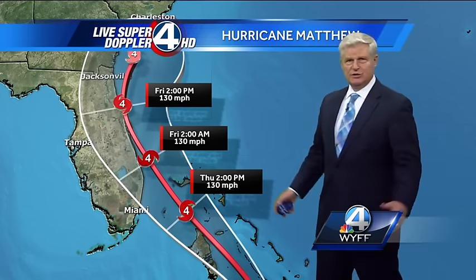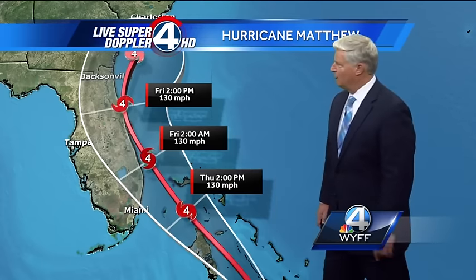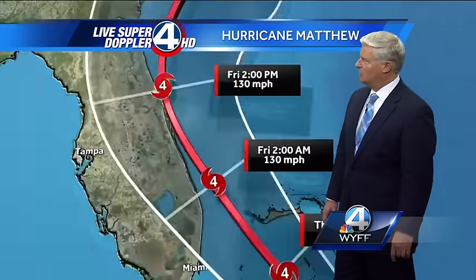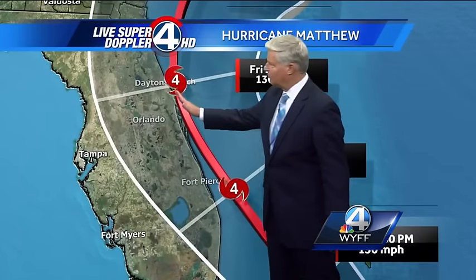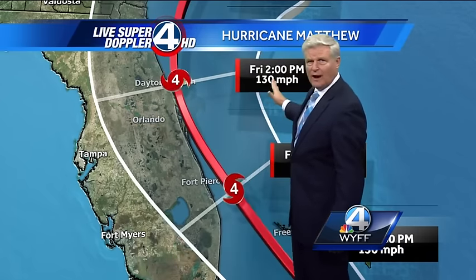Now it's going to go through some wind shear after day 3 or 4. But right now, look at this — possibly a Category 4 hurricane as we go through Thursday and Friday. And look how close it gets to the east coast of Florida. Here's the cone of uncertainty, so it could actually make its way all the way over to the left of Orlando or out to sea.